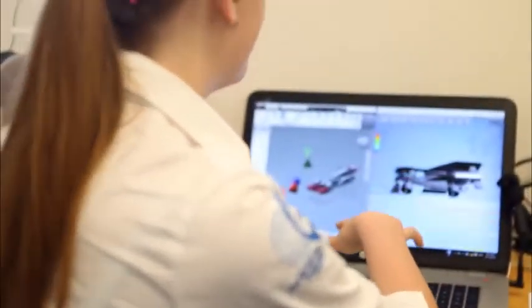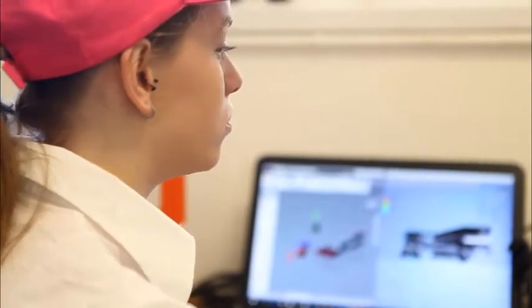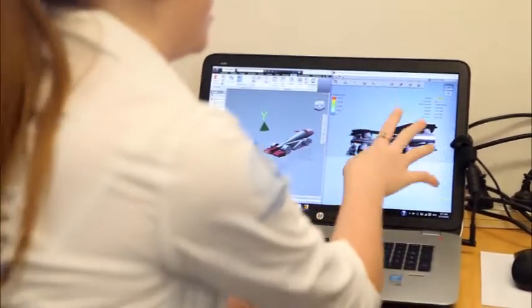I have my screen split in half — this is Autodesk Inventor, where I actually designed the car. I do the individual components in different sketches: the front wing, back wing, wheels, and so on. Then I assemble them all and export that as an STL file into Flow Design, which gives us the drag coefficient, the lift, and shows any vortexes. I can then slightly change different angles to reduce the drag on the car.